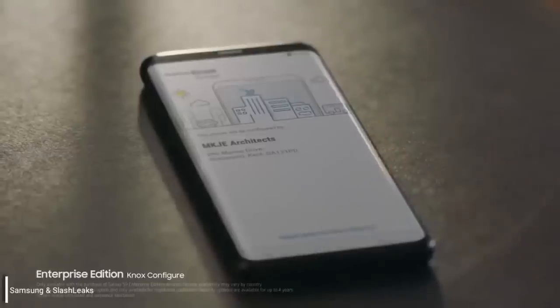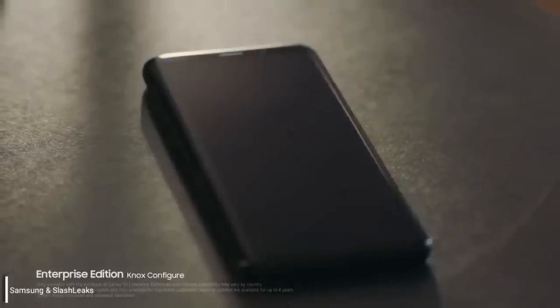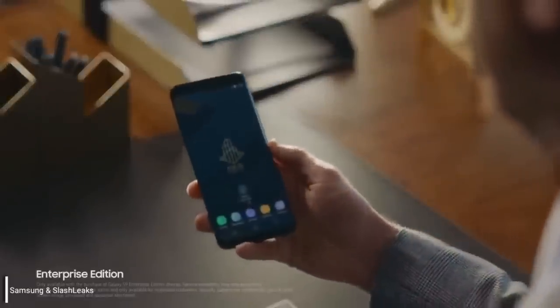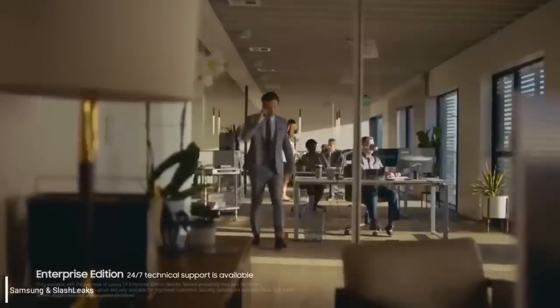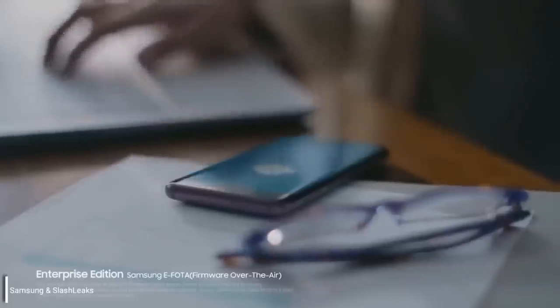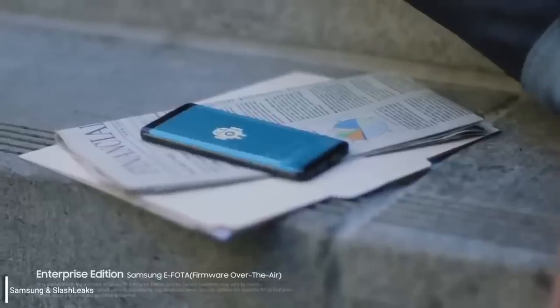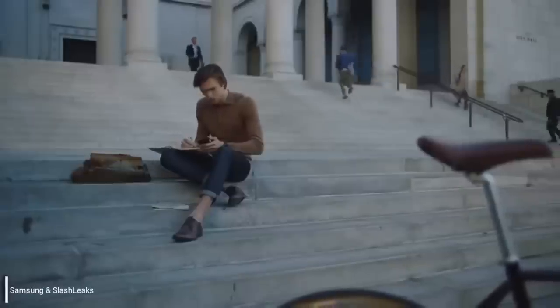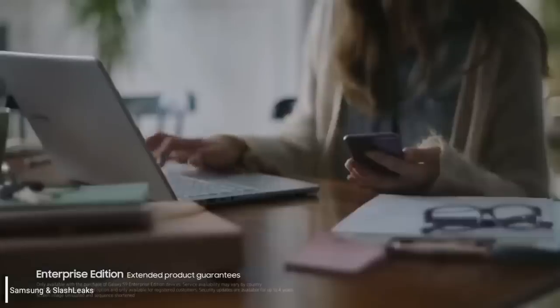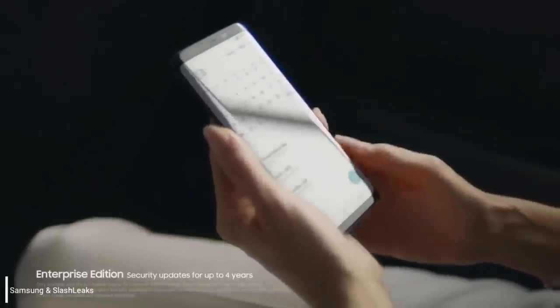Enterprise Edition is the comprehensive package that completes the phone designed for business today. Easy to customize and configure, it's a cinch to integrate and manage 24/7 with all your other existing devices. Firmware over the air lets your IT people control all updates remotely, keeping phones secure and productive no matter where they might be. Enterprise Edition also includes maintenance support, extended warranties, product guarantees, and security updates for up to four years.